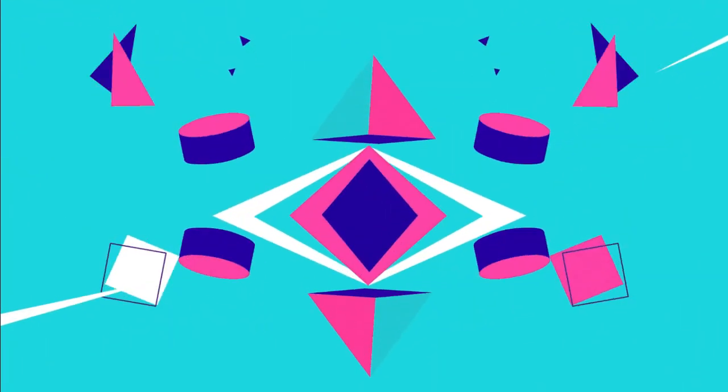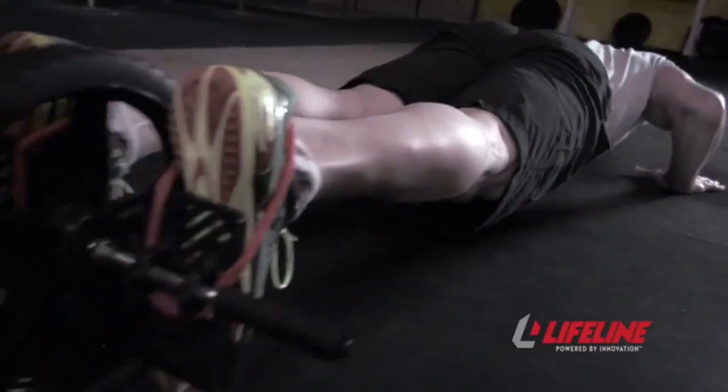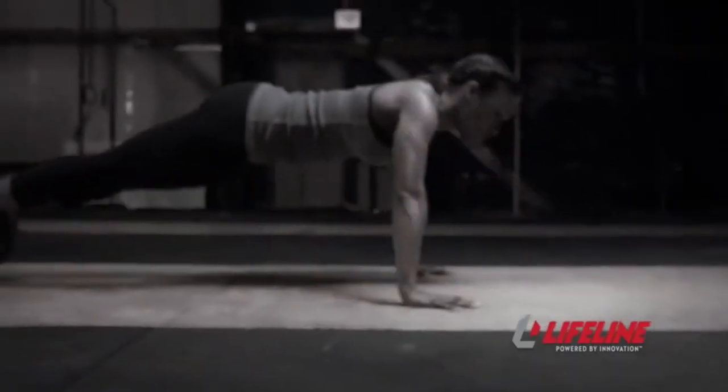Best item number 2: the Lifeline Power Wheel, dubbed the Ab Miracle Worker by Men's Health, engages the hips, lower back, obliques, and abdominal muscles to provide the functional strength, balance, and proper posture required for everyday tasks, employment, and athletic performance.